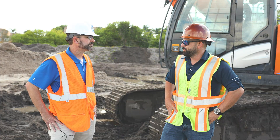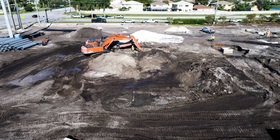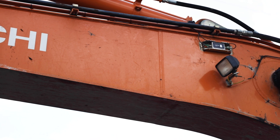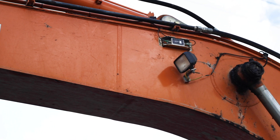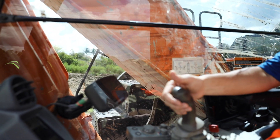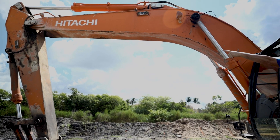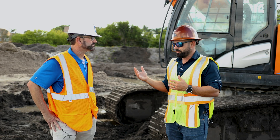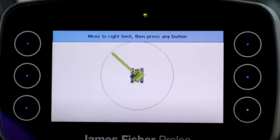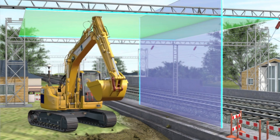That's when I started doing some research and came across you guys. It's a very simple system — just my supervisors know how to set the height. Your guys who installed the limiters were very helpful; they explained it to myself and my foreman. For the operators, it's a little screen with six buttons, and all they have to do is watch the screen and make sure they're not moving to that limit too abruptly.